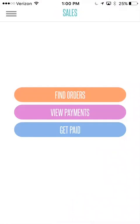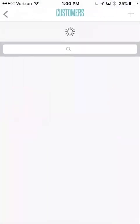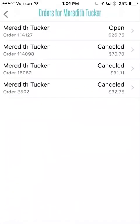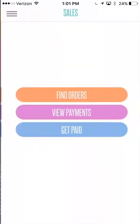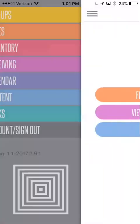This is also a way you can find orders. Let's say you want to search by customer — you could put in Meredith Tucker and you're going to see the orders that Meredith Tucker has. That way you can see what she's purchased with you, or maybe you're trying to find out if an invoice has been paid. Those are the things you're going to be able to use on the sales part.